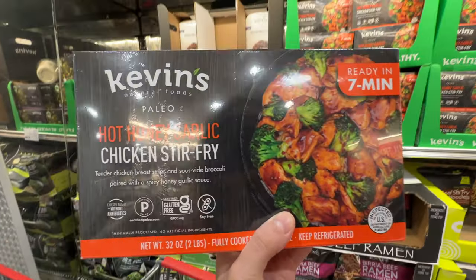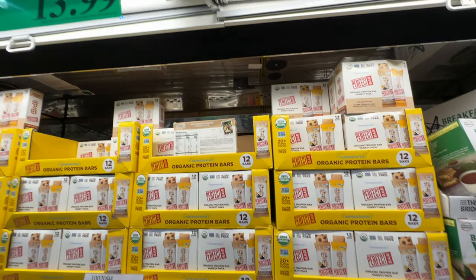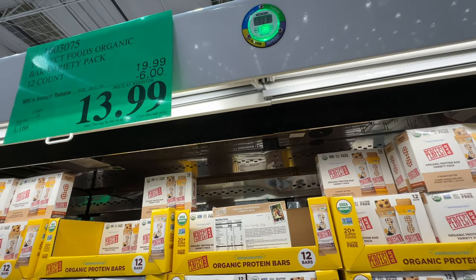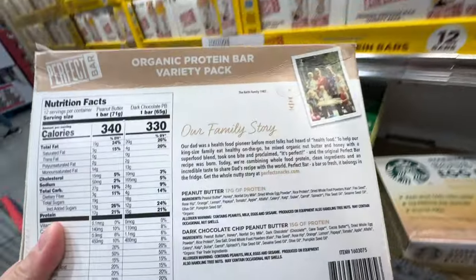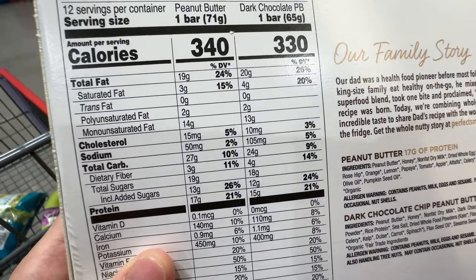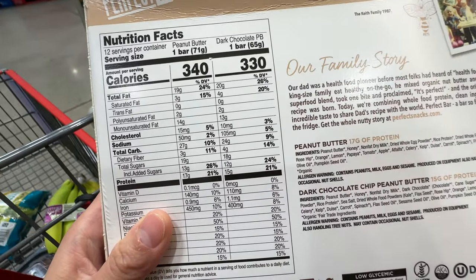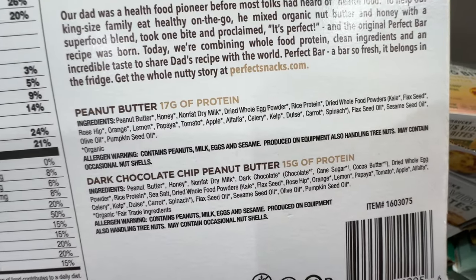The Perfect Foods Organic Bars are six dollars off, ending very quickly at $13.99. This bar needs to be stored in the fridge, which is a reason I wouldn't buy it. And 12 grams of added sugar — why? It's more like a sugar bar than a protein bar.